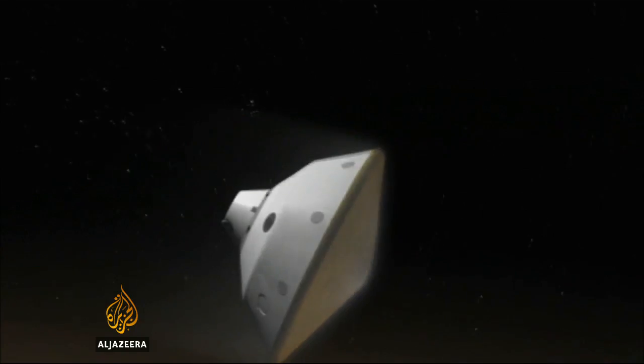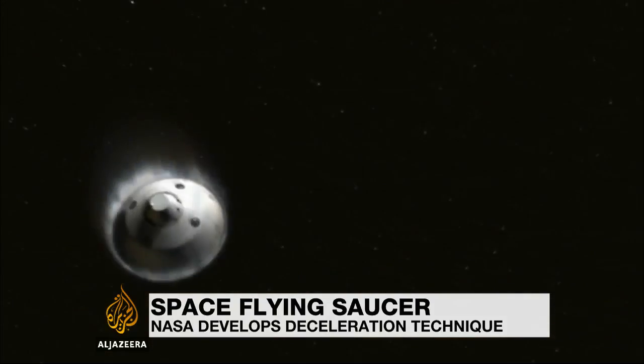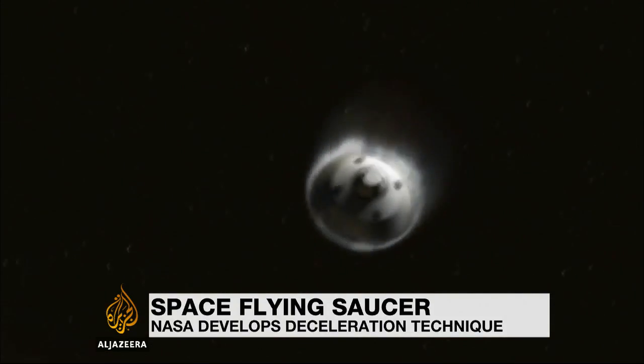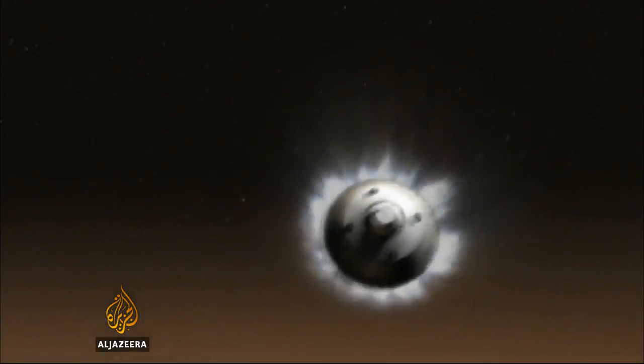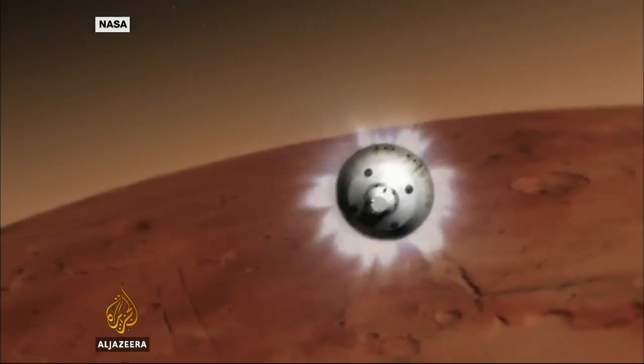Getting a spacecraft to an alien world is one thing, but when it arrives travelling at more than 16,000 kilometres an hour, you'll need to slow it down — a difficult job if the planet's atmosphere is thin, like that on Mars. If we want to land humans on Mars someday, we'll need much, much larger payloads and much larger decelerators to slow them down.